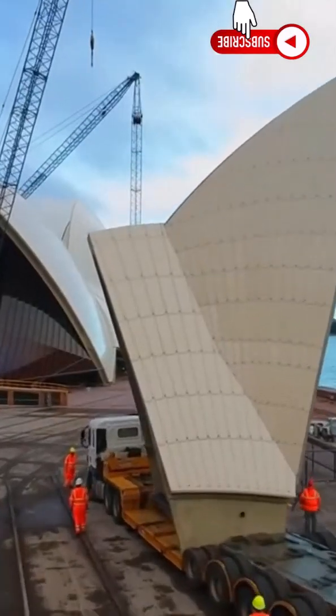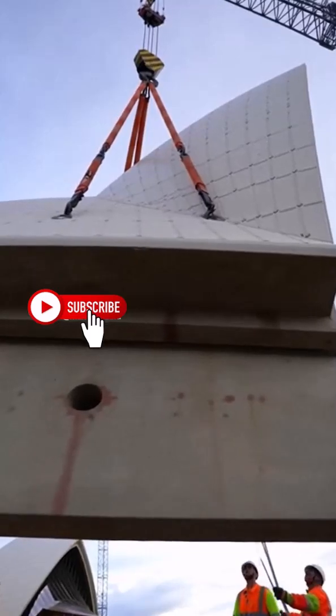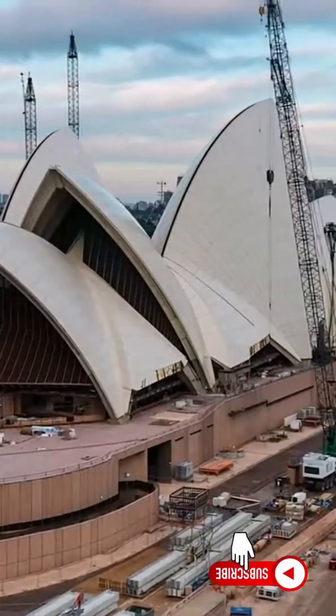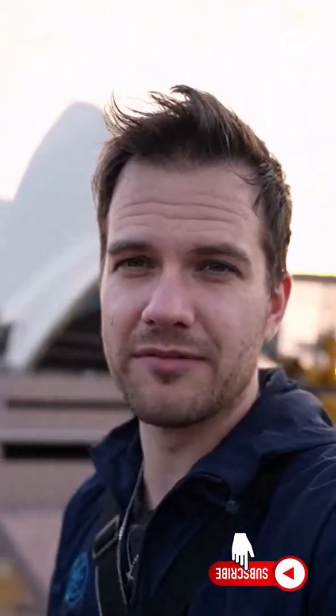On site, the assembly was choreography — cranes, crews, and careful planning. Each lift had to be exact. Millimeters mattered when placing these curved pieces. Segment by segment, the sails emerged: a slow-motion puzzle made of reinforced concrete.